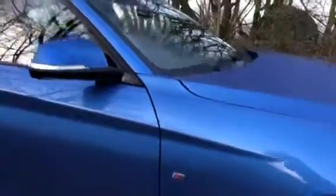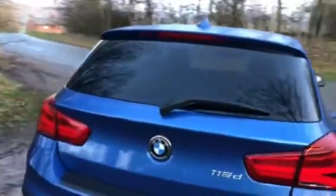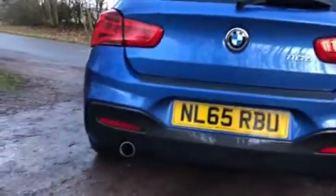We have the classic M Sport badge on the front wing, as well as the sleek rear privacy glass and a rear spoiler. Around the rear of the vehicle we have the classic BMW badge on the boot and a chrome exhaust.